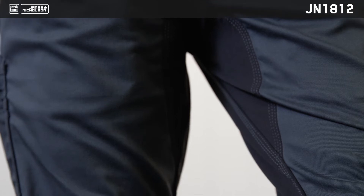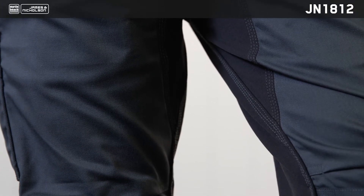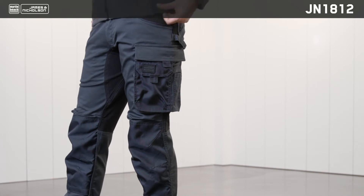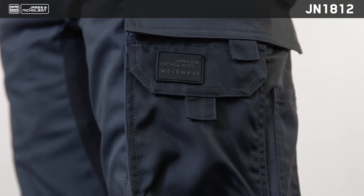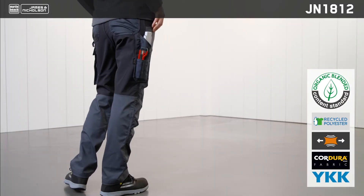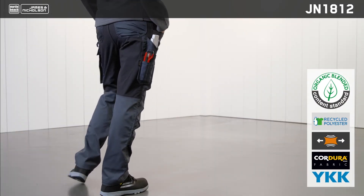The tear-proof triple seam and host of tool pockets for folding rulers, pens and smartphones simply round off the fact that these trousers are practical, stylish and robust. Available in four colors, these stretch trousers are an essential addition to any work outfit.